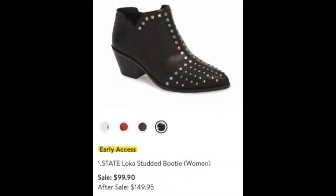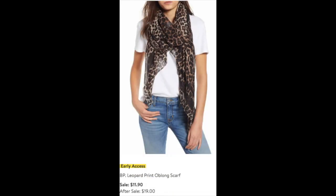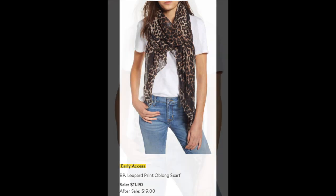I couldn't resist the One State Loca studded booties in black leather with wonderful silver studs, at $99.90 during the sale, reduced from almost $150. I think I'll wear these constantly — great with jeans and absolutely a beautiful casual but trendy look. And wow, for only $11.90 I ordered this wonderful BP leopard print oblong scarf. BP is a great brand and I know I'll wear the heck out of this — great whether you're a blonde, brunette, or redhead.